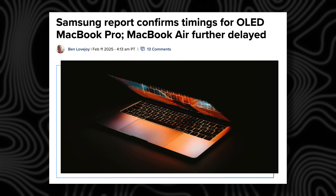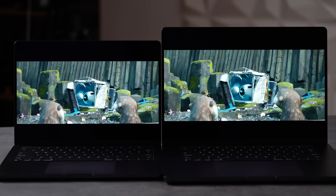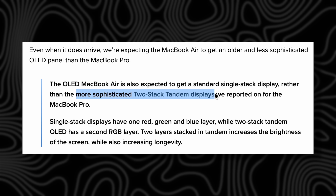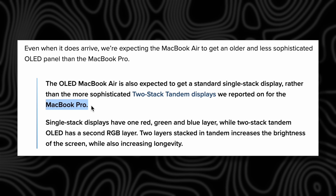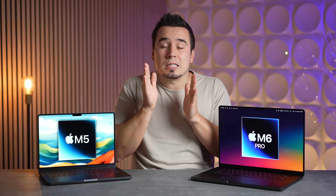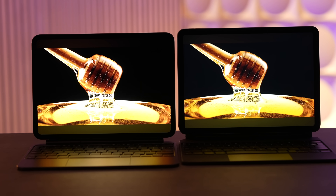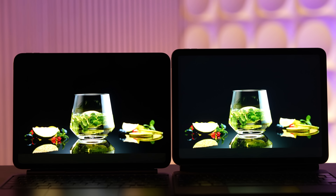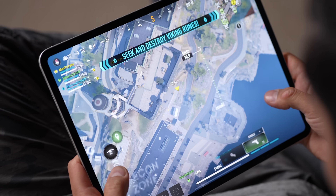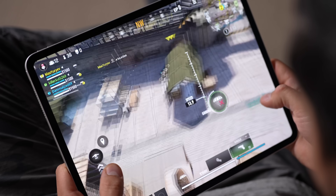Getting into the more important details, Mark Gurman and other sources say the display is finally being upgraded from the current-gen mini-LED — which has been the same since 2021 — to a brand new tandem OLED display. It will be essentially identical to the one in the M5 iPad Pro, offering 1,600 nits of brightness, pure blacks thanks to OLED, and no blooming halo glow effect.